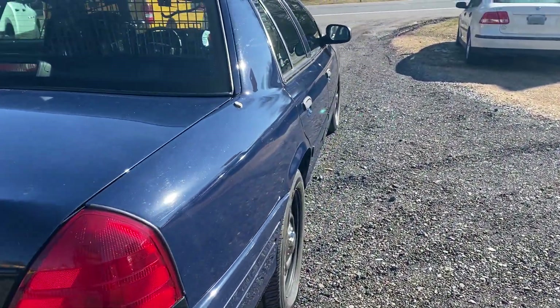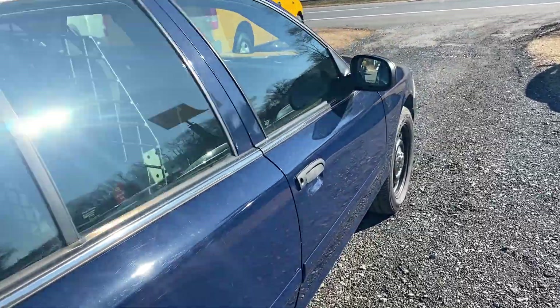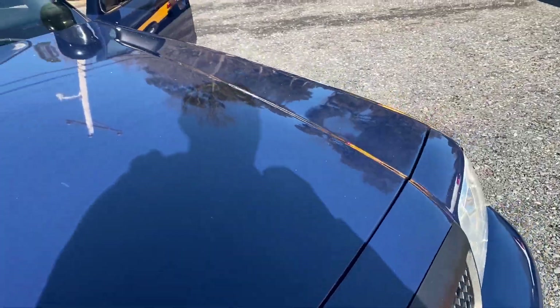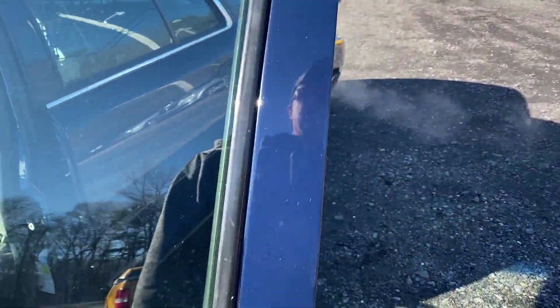The blue paint — it's a really good looking car. So if you're into Crown Vics at all, this is a really, really nice one. It only has 180,000 miles, which is some miles, but for a cop car, that's not a lot of miles.